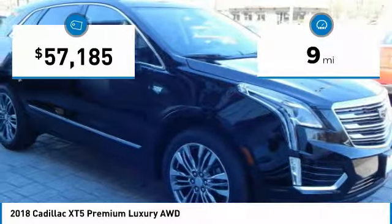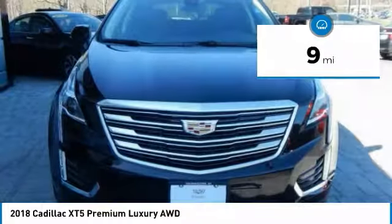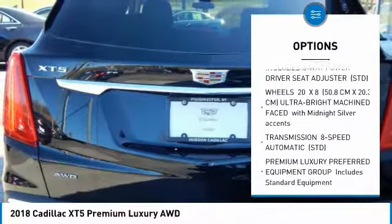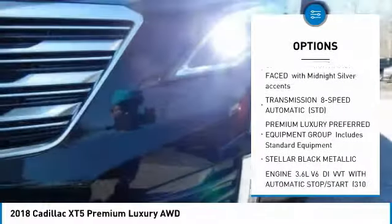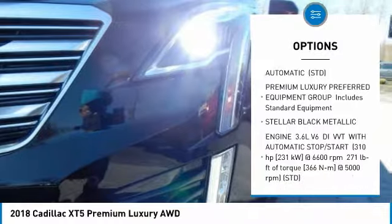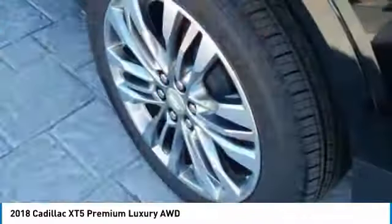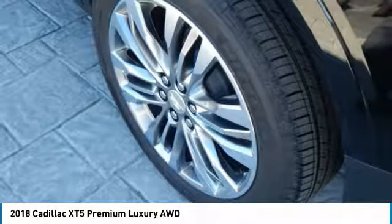This vehicle has less than 100 miles. Here are some of this vehicle's great options: all-wheel drive, navigation system, anti-lock braking system, lane departure warning, power passenger seat, power steering, aluminum wheels, four-wheel disc brakes, floor mats, AM FM stereo radio.